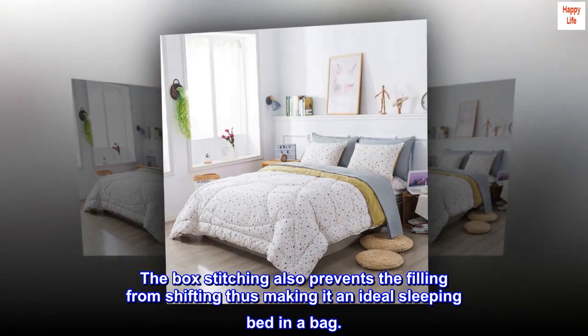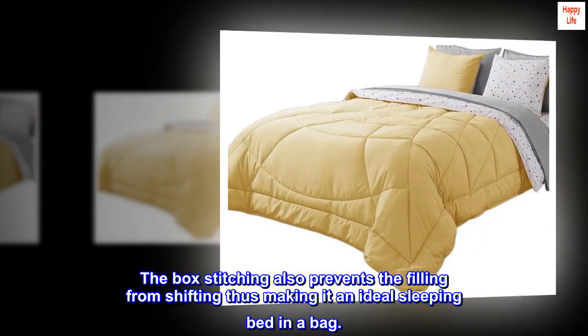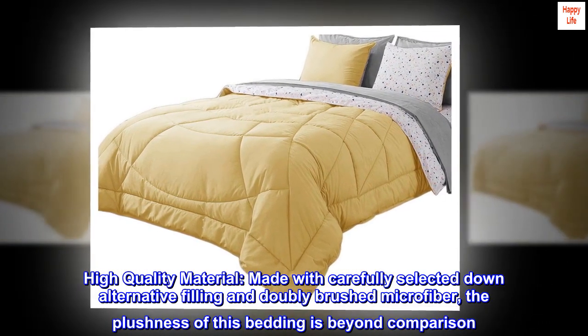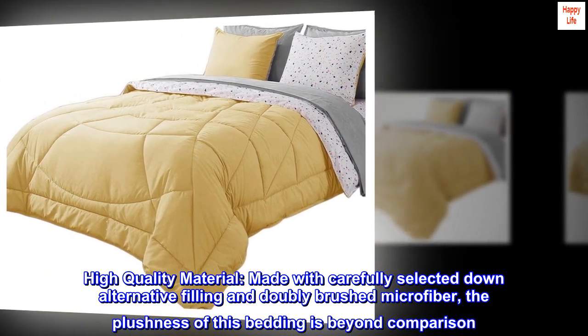The contrast ensemble also gives an added warmth and coziness to the room. The box stitching also prevents the filling from shifting, thus making it an ideal sleeping bed in a bag. Made with carefully selected down alternative filling and doubly brushed microfiber, the plushness of this bedding is beyond comparison.